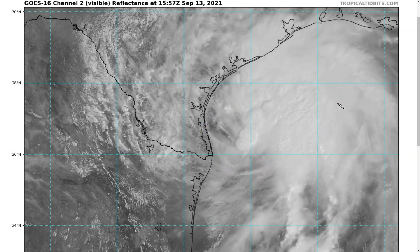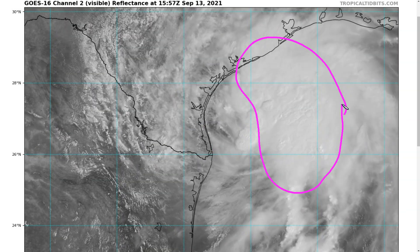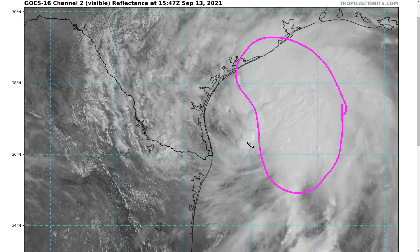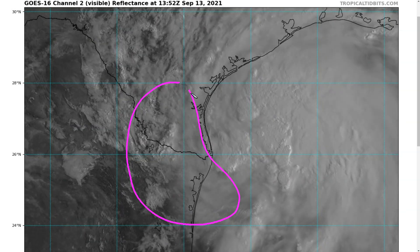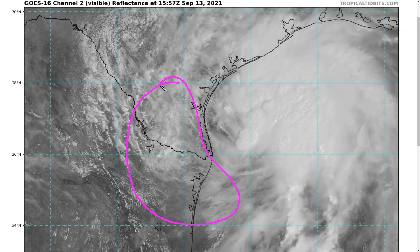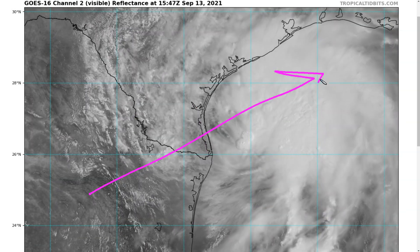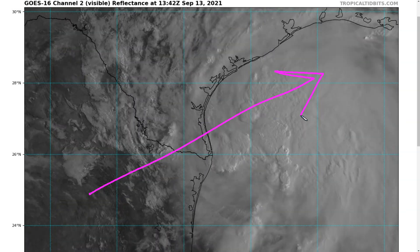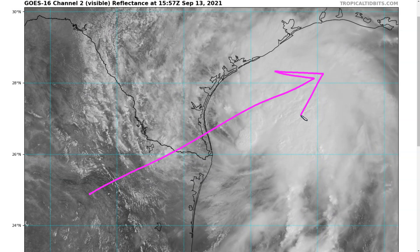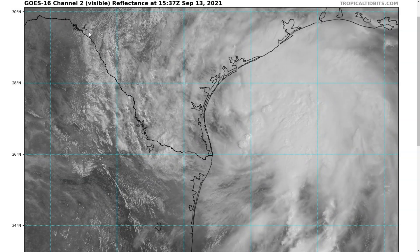You'll immediately notice that a lot of the deep whites here — the cauliflower tops, deep thunderstorms — are all off to the northeast of this position. We don't see a whole lot happening on the west and southwest side of the system. This is an indication of the southwest shear that we talked about, which is beginning to pick up now as the storm moves toward the coastline, and this is thankfully limiting the storm's intensification at the moment.